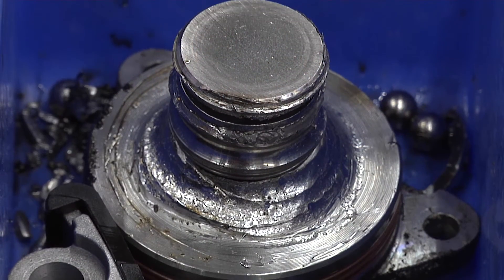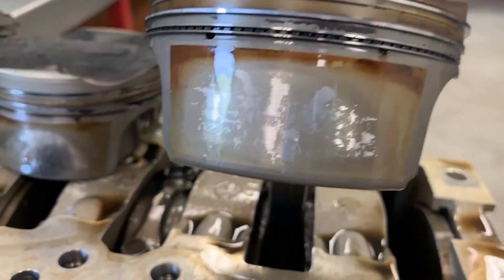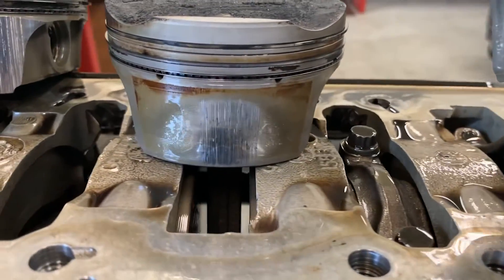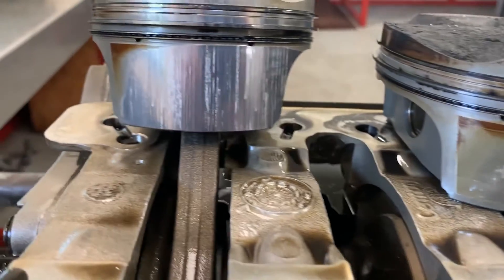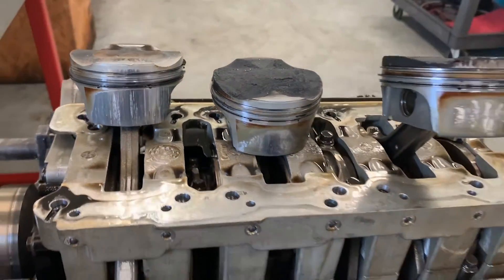There are many well-documented issues with the M96 and M97 engine used in the 1997 through 2008 Porsche Boxster, Cayman, and 911 models. These can all be addressed during the rebuild process.